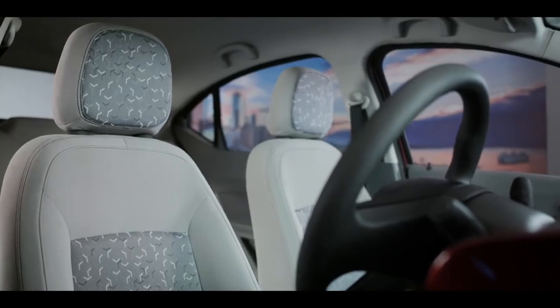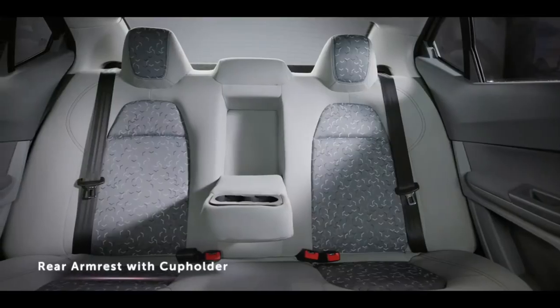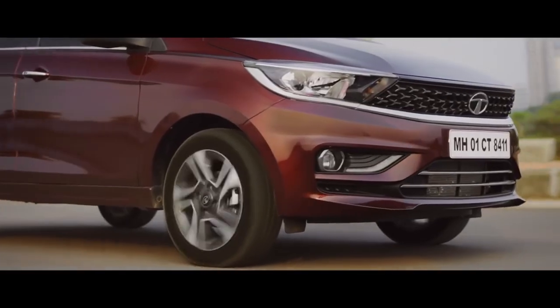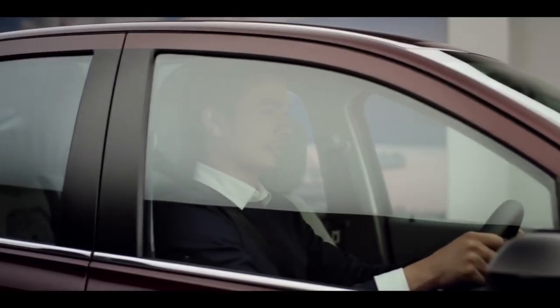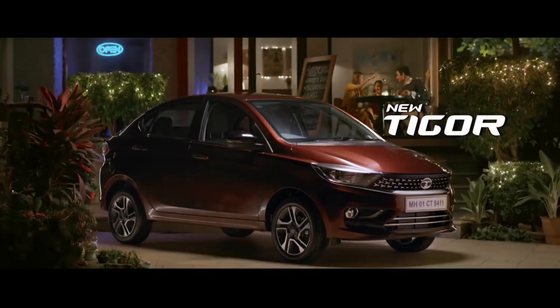If you talk about the car's seating comfort, you get comfortable front and rear seats. The car's handling is very good, and it performs well on curvy roads. The suspension is very good as well. Overall, the quality of this car makes it an underrated car.